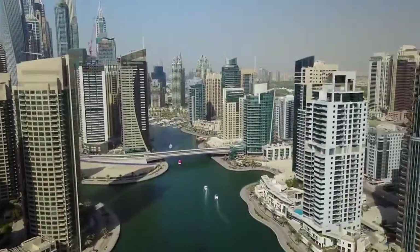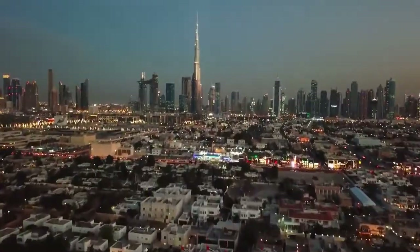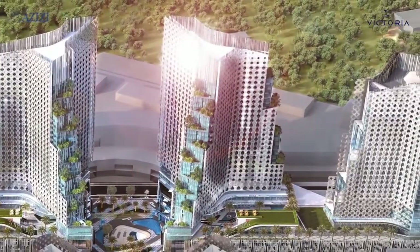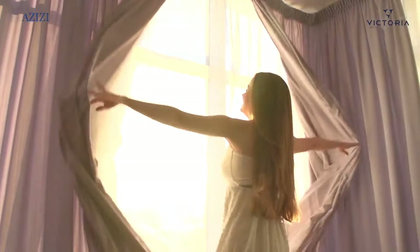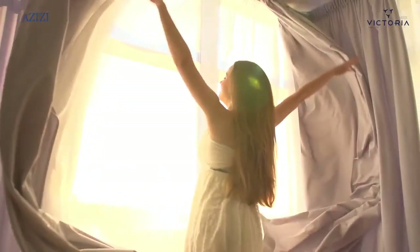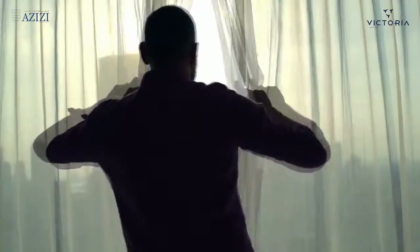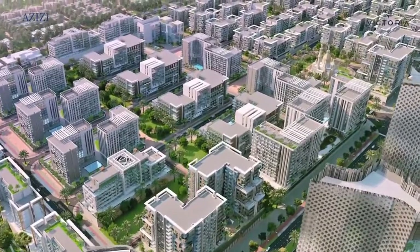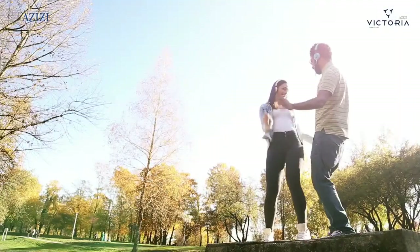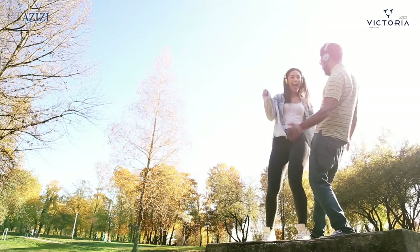How to buy property in Dubai. Dubai has become a popular place for foreign investors and expats. In recent years, changes to the law have opened up the Dubai property market to foreigners. It is now relatively straightforward to purchase property, provided that you have the finance. Seek expert advice to help you negotiate the local laws and regulations.